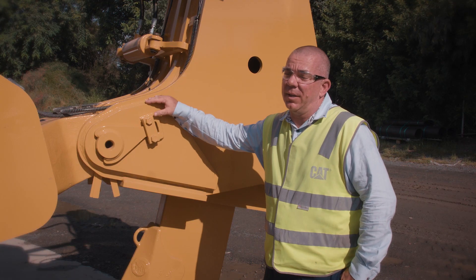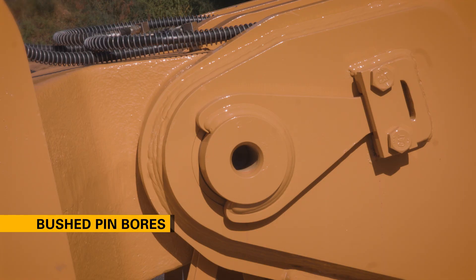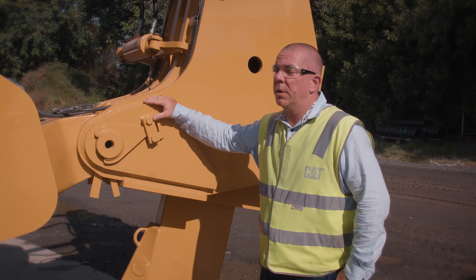Another new feature of the D11 is that every pin bore on the machine is now bushed — nosecone, ripper, the lot. So instead of having to send it down for line boring, you just knock the bushes out, put new bushes in, new pins, and you're back at work.